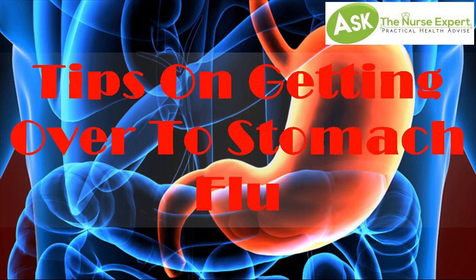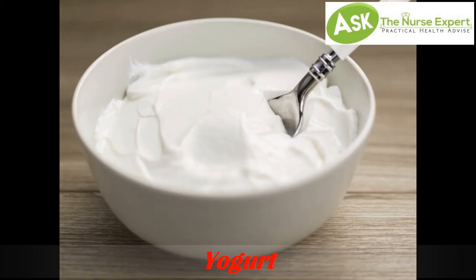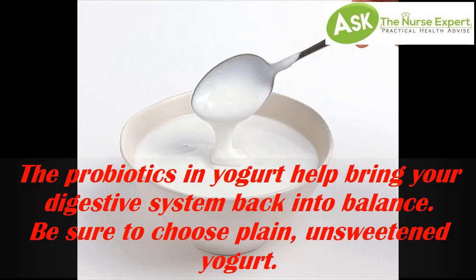Tips on getting over the stomach flu. Tip 1: Yogurt. The probiotics in yogurt help bring your digestive system back into balance. Be sure to choose plain, unsweetened yogurt.